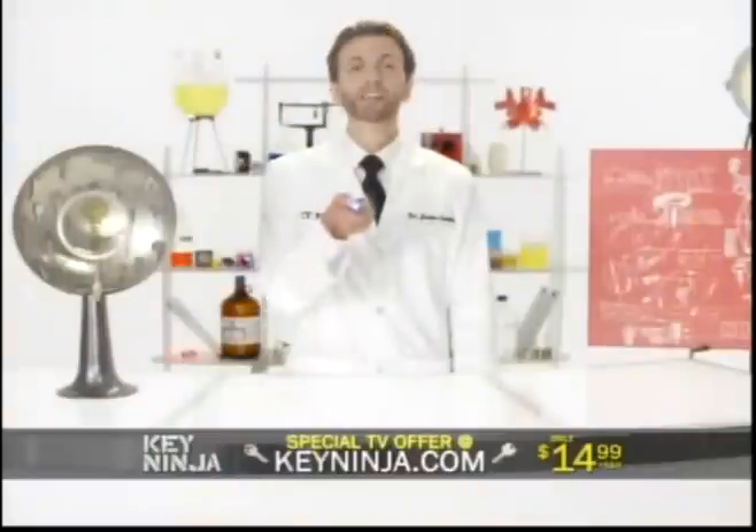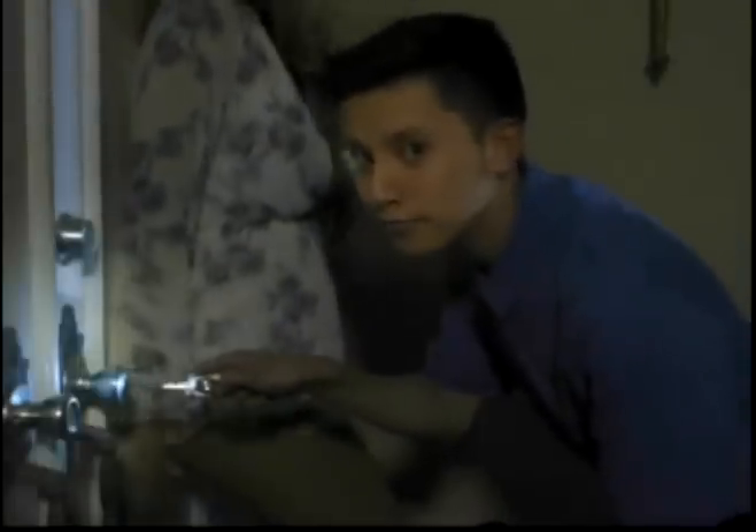Oh yeah, did I mention? Key Ninja has a light on each side to help you find the keyhole at night. I used to have trouble finding the hole. Not anymore.